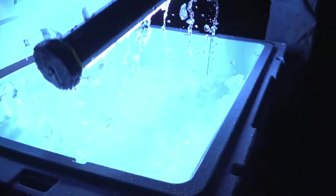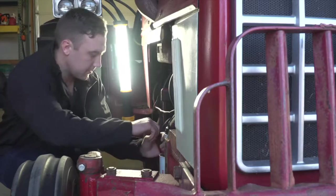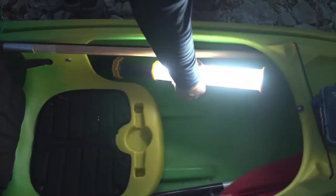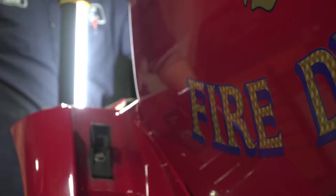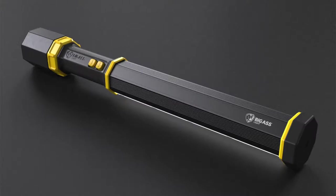Now we're closer than ever to making the Big-Ass Light Bar a reality. We need your help for the final stage though — production. With your assistance, we'll be able to begin manufacturing and start shipping the light bar to all contractors, first responders, soldiers, police officers, and anyone else who demands a product that they can take to hell and back. In return, you'll be the first customers to receive the revolutionary Big-Ass Light Bar. This has been a passionate project for me — something I've worked on for years, and I'm very proud of what we've come up with. It is absolutely the best handheld area light in the world, bar none.